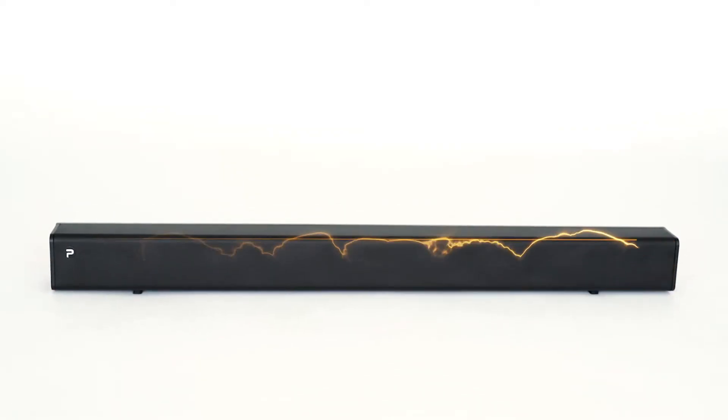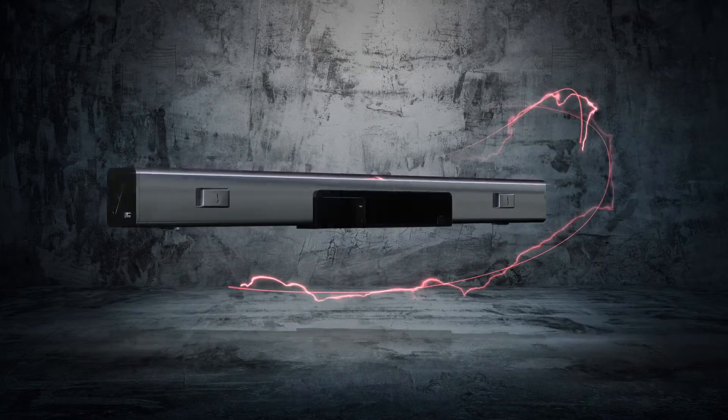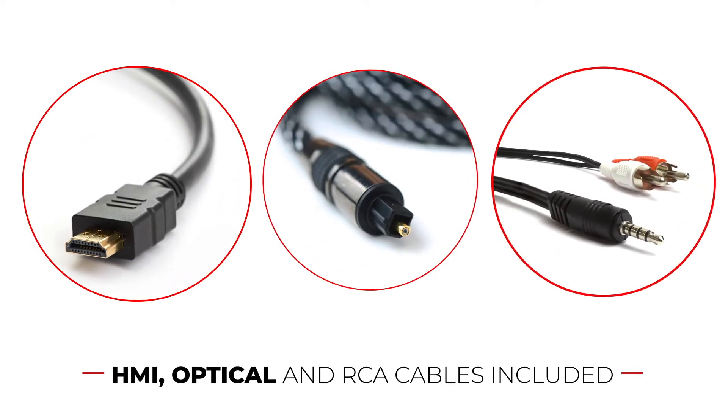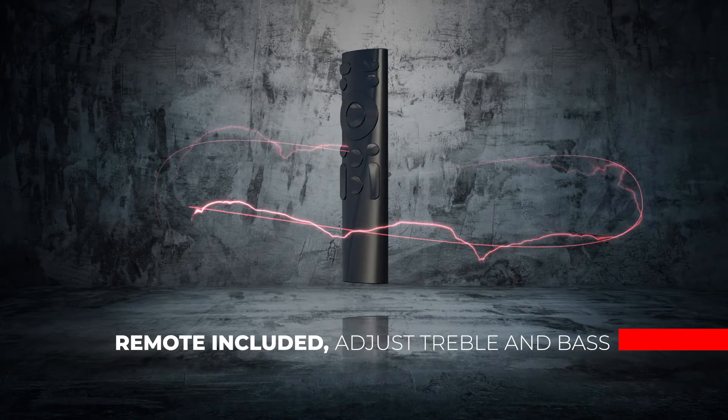The Fianu sound bar comes with multiple input options: aux, HDMI, optical, USB, and RCA cables included. Easily adjust the volume with side buttons or the smart remote included, which allows you to adjust treble and bass intensity.